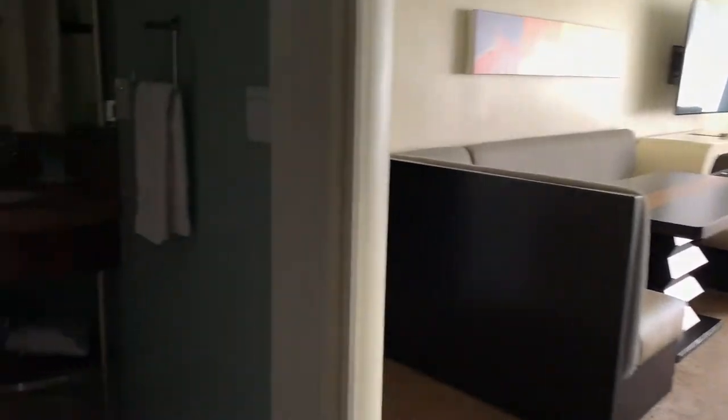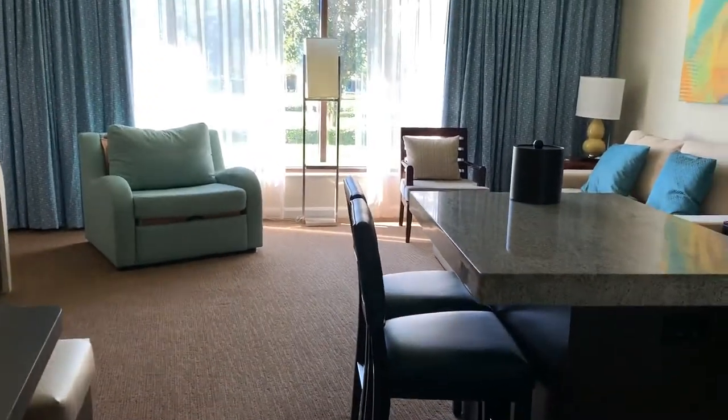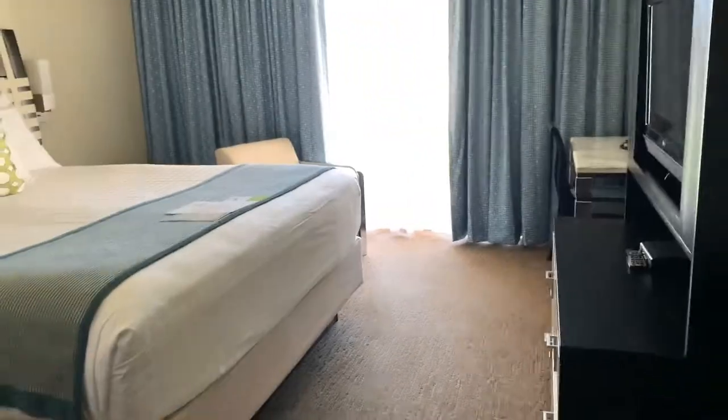Hi guys, this is a super quick tour of the one bedroom at Bay Lake Tower. I wasn't planning on posting this at first, so this video isn't super detailed, but I really enjoyed my stay here. I was only here for a quick three nights, but it was so much fun. And what I really like about this room is that it's super roomy.